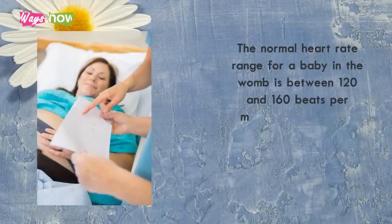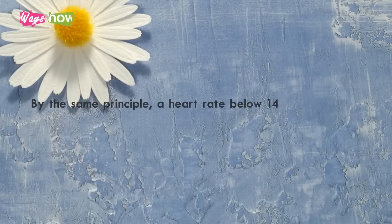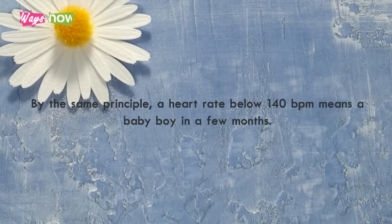The normal heart rate range for a baby in the womb is between 120 and 160 beats per minute (BPM). If your baby's heart rate is 140 BPM or higher, it supposedly indicates that you are having a girl. By the same principle, a heart rate below 140 BPM means a baby boy in a few months.